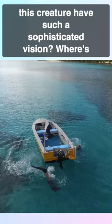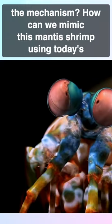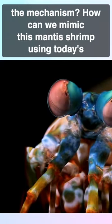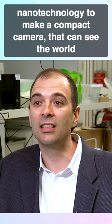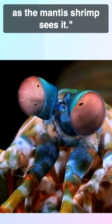How can these creatures have such sophisticated vision? What is the mechanism? How can we mimic the mantis shrimp, using today's nanotechnology to make a compact camera that can see the world as the mantis shrimp sees it?